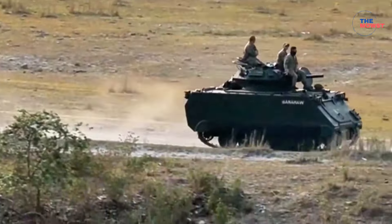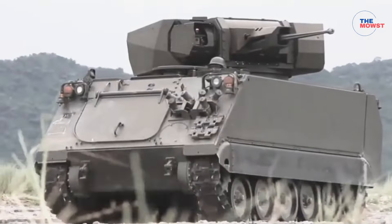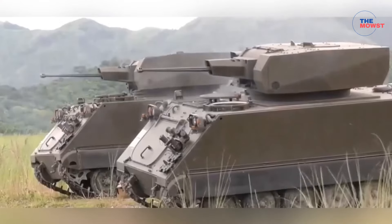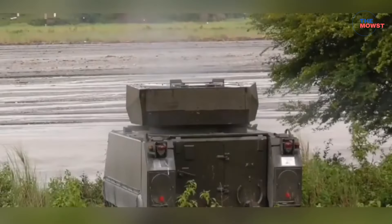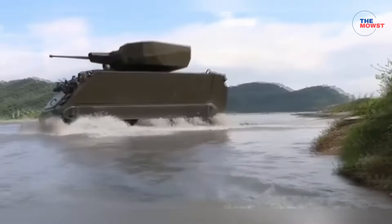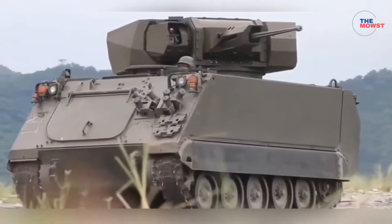Number 5: FMC M113 IFV. The FMC M113 Infantry Fighting Vehicle in the Philippine Army is an upgraded version of the traditional M113 armored personnel carrier, enhanced to provide both troop transport and direct combat support capabilities. As an IFV, it not only transports soldiers safely, but also offers substantial firepower to engage enemy forces.